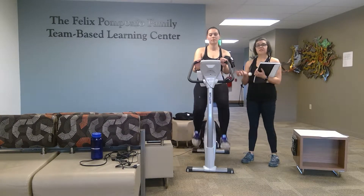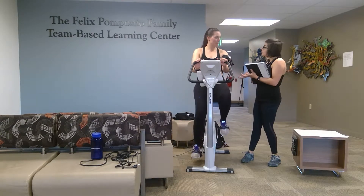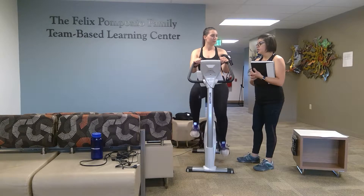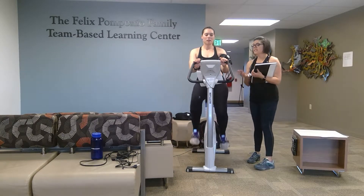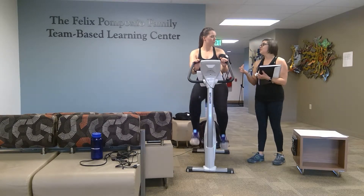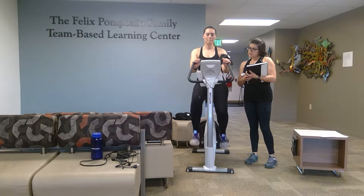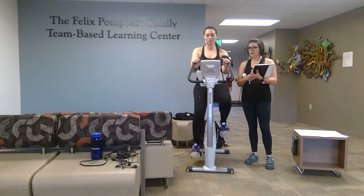Lena has a history of vasovagal syncope, so if you start to feel dizzy or lightheaded please let me know. If I notice a sharp drop in your blood pressure, we'll also stop the test. According to the Astrand test protocol, not only do we need to get your heart rate into the submaximal range — the low end being 115 — but we also need you to be at least 125 beats per minute.